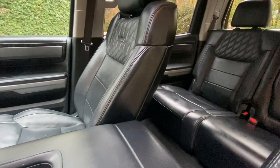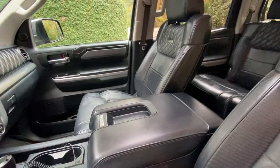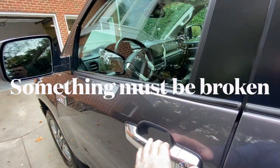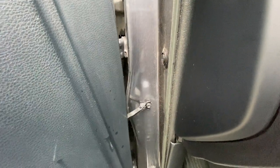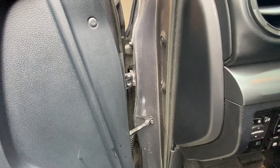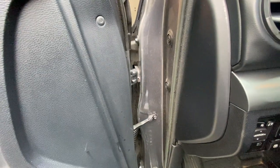One of the things that's bothered me most is this door hinge — you can hear it popping when I open it. I assume the bearing inside is worn out. You can see it sliding back and forth; it's been doing that for probably the last 25,000 miles. I looked it up and I think it's about $40 to replace, so it's a bit of a nuisance that I need to get addressed.